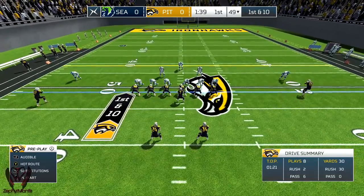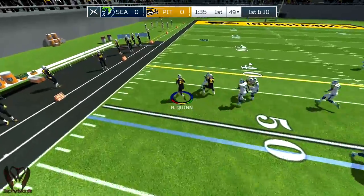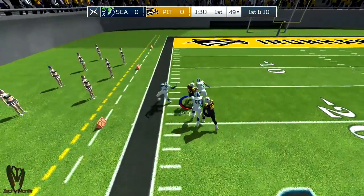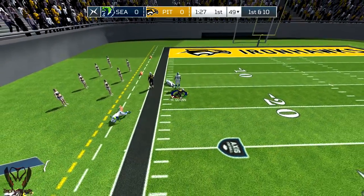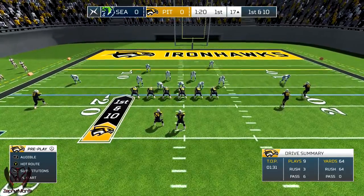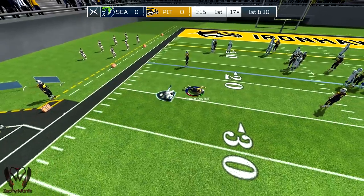A two-back set for the offense. Go! Makes the toss to number 34, eventually dragged down by Burr. First down. You know, Dave, you can only go from first down to first down so many times before it turns into points on the board.